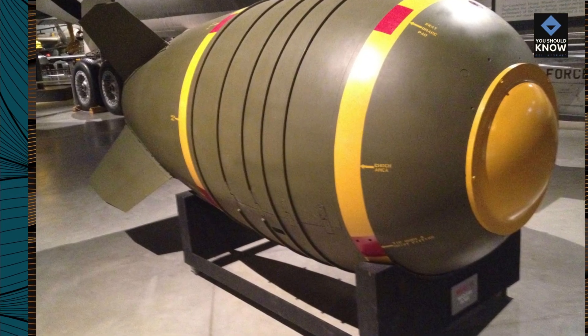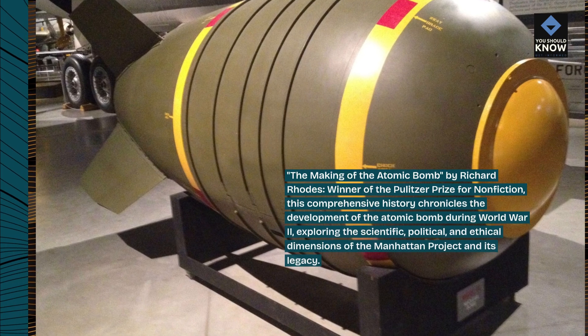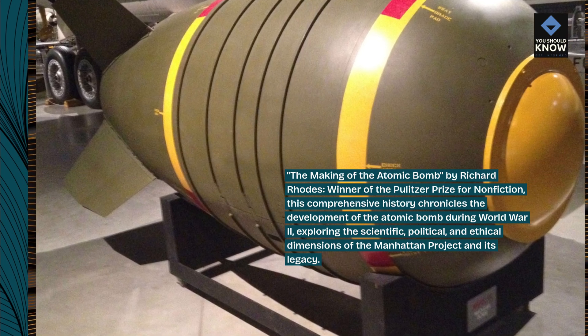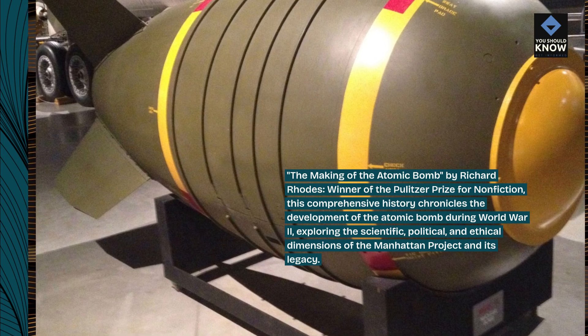The Making of the Atomic Bomb by Richard Rhodes, winner of the Pulitzer Prize for Nonfiction. This comprehensive history chronicles the development of the atomic bomb during World War II, exploring the scientific, political, and ethical dimensions of the Manhattan Project and its legacy.